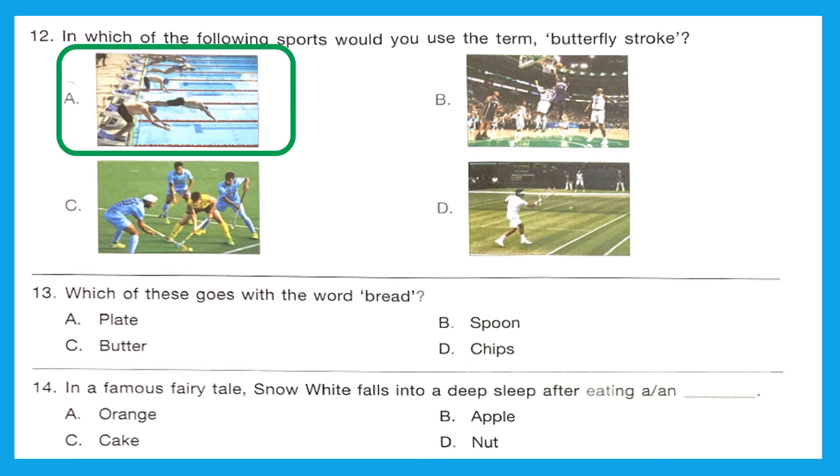Question 13: Which of these goes with the word bread? Bread and butter — Option C is the right answer.